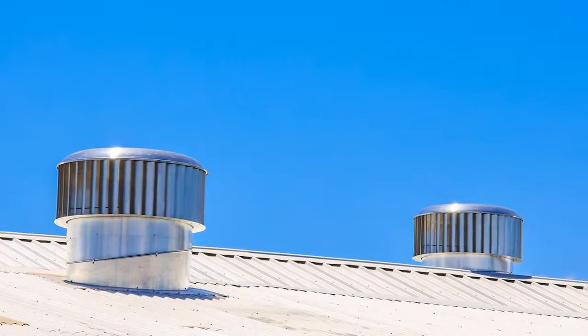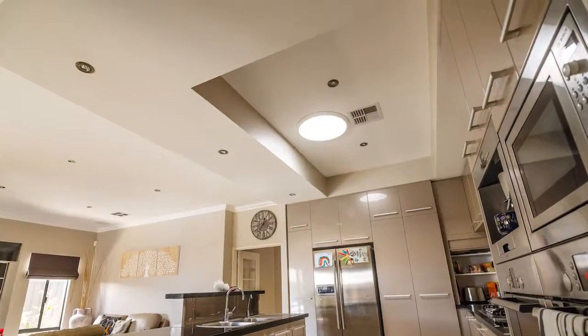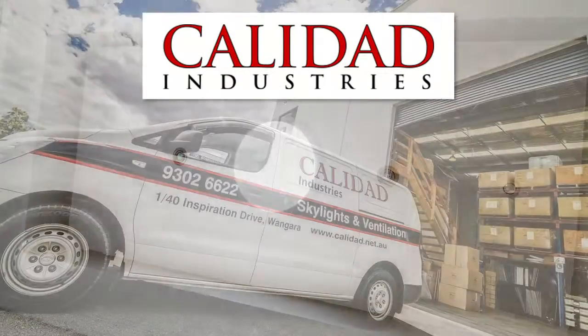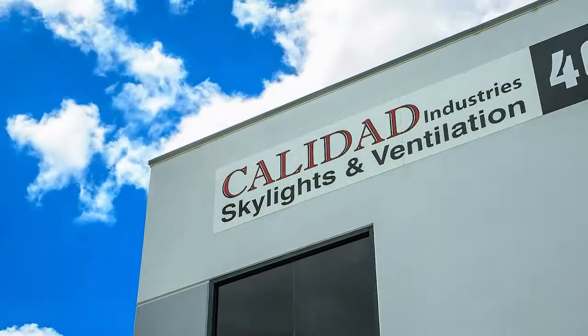For the best energy efficient solutions for your home or workplace, contact Caledad Industries — committed to creating a healthier, more comfortable environment for the home and workplace.